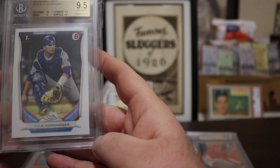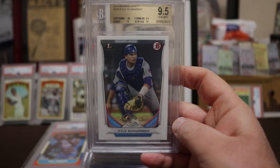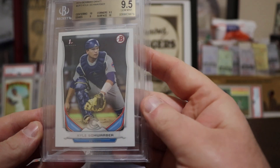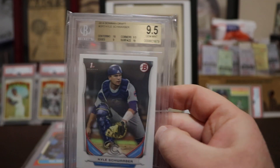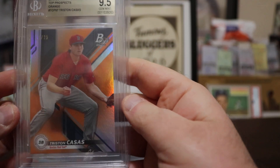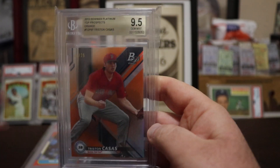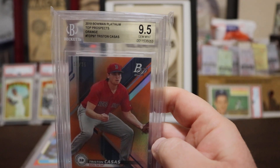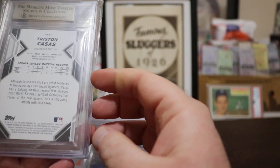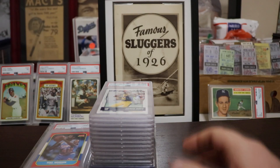Kyle Schwarber — 9.5 with two 10 sub-grades. It's the first Bowman card, an unofficial rookie, but some people consider it a rookie. Unnumbered, unsigned, 9.5 with two 10 sub-grades — very cool. Then we have Tristan Casas — also a Red Sox. This is numbered 11 out of 25, an orange refractor out of Bowman Platinum, and I was happy to get that in a 9.5.